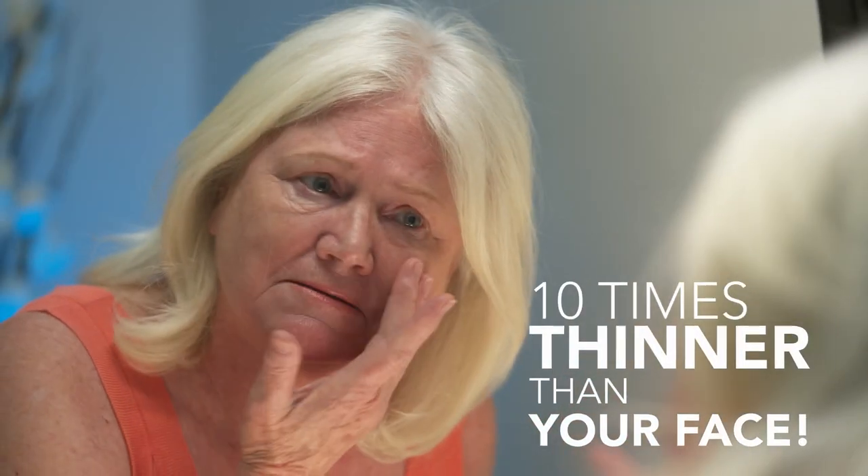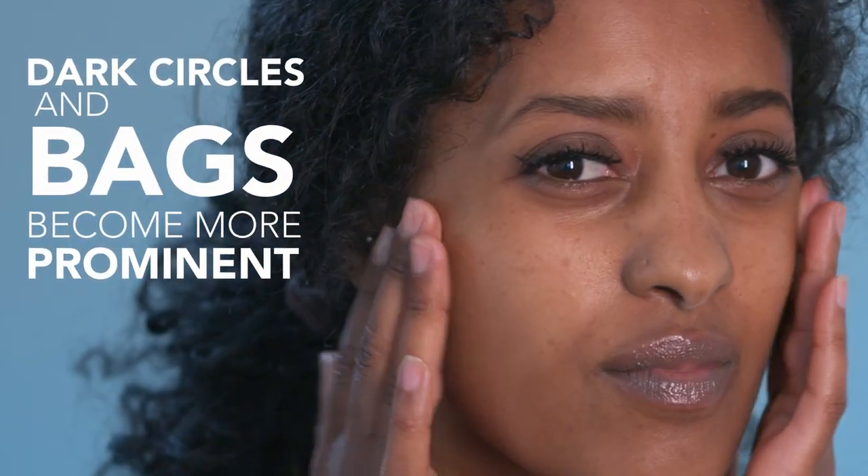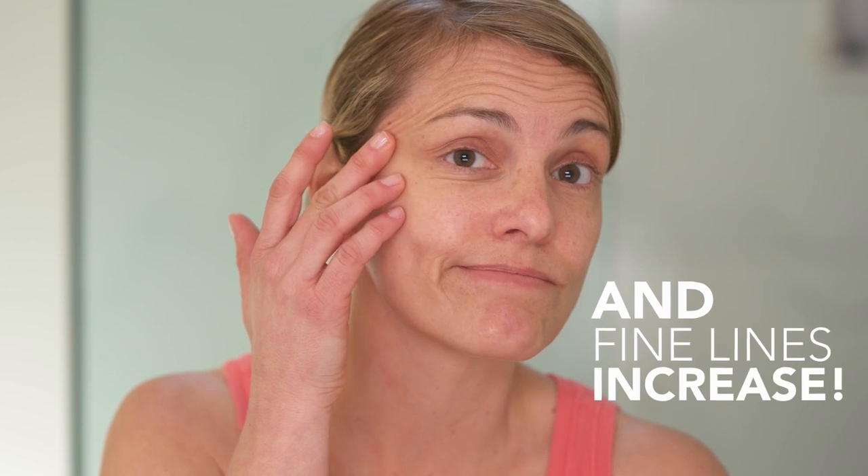The skin around your eyes is 10 times thinner than your face. As we age, skin loses its elasticity and becomes even thinner. Dark circles and bags become more prominent and fine lines increase.